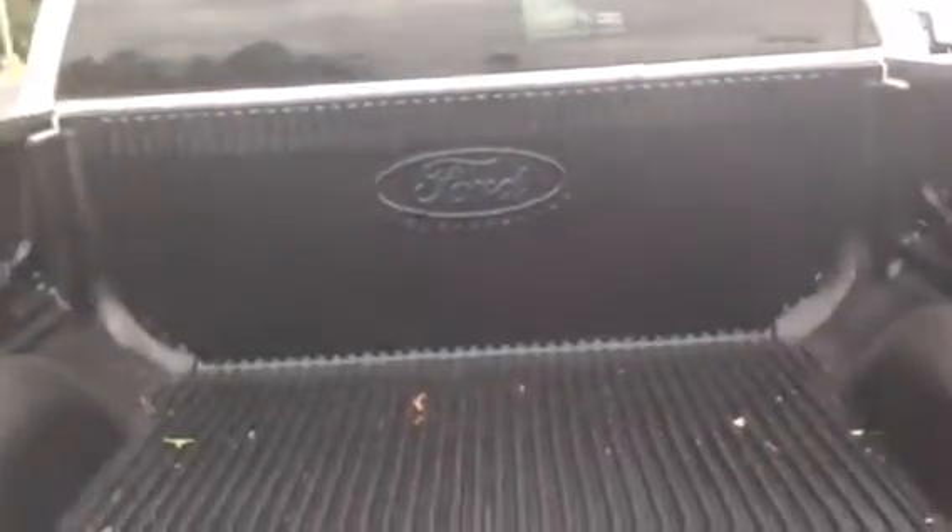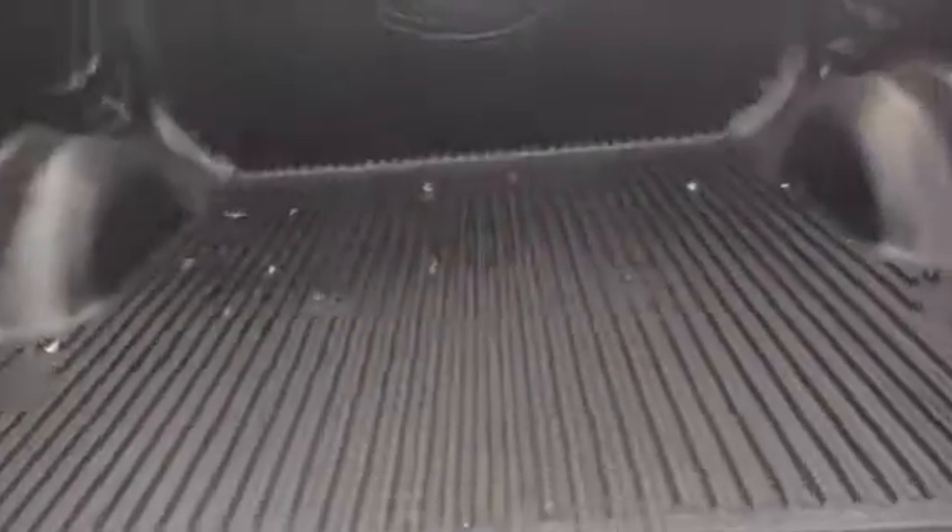Going around to the back, it has the flex fuel, which is great for Ford — helps with the fuel economy. There's a bed liner in there so you won't scratch things up. Great size bed, plenty of room.